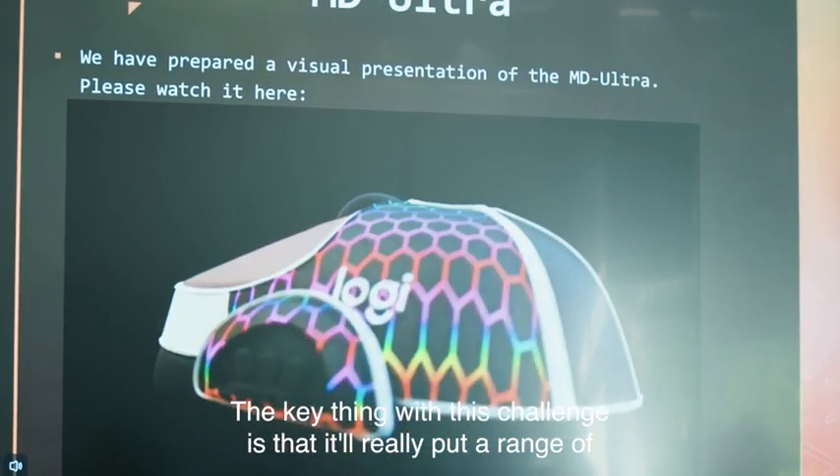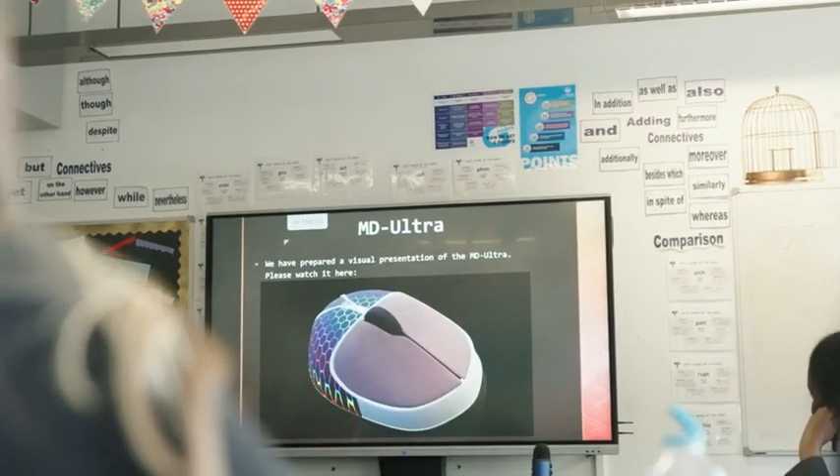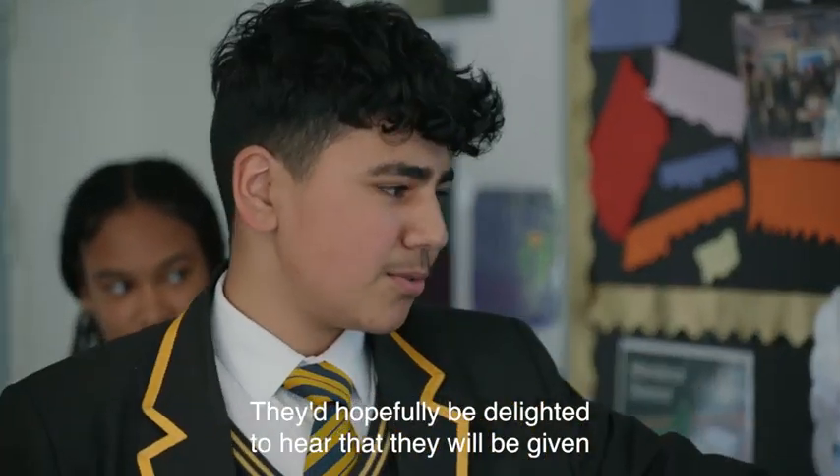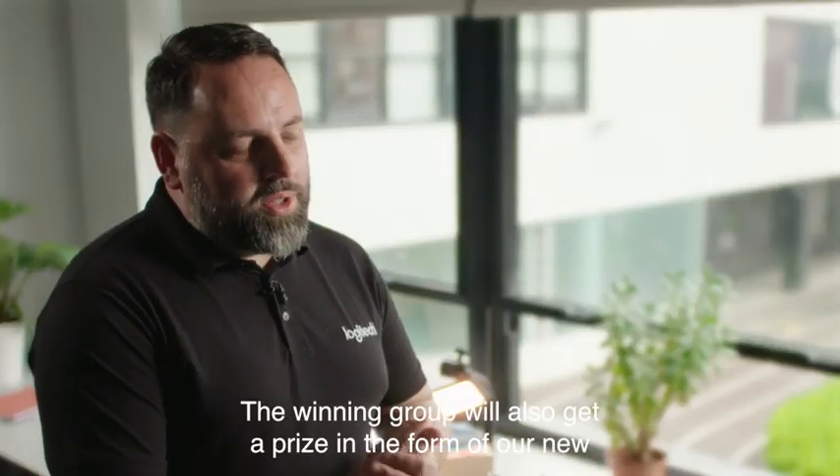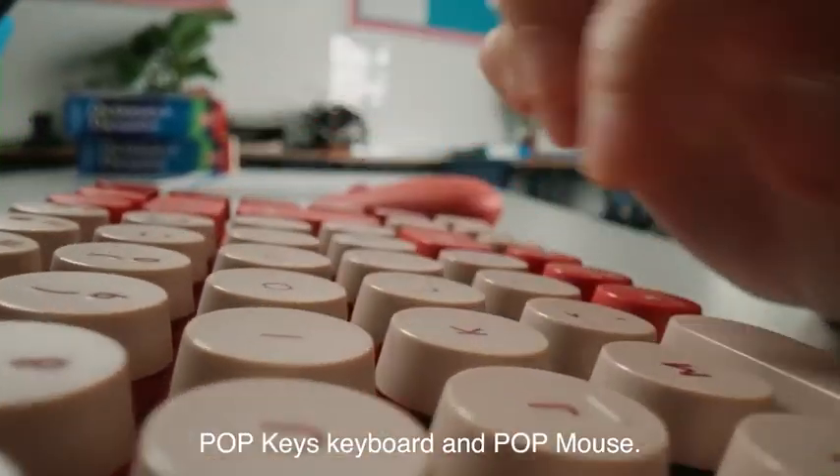The key thing with this challenge is that it will really put a range of skills and tasks to the students. They'll hopefully be delighted to hear that they will be given the Chromebook and Logitech pen at the end of this. The winning group will also get a prize in the form of our new pop keys keyboard and pop mouse.